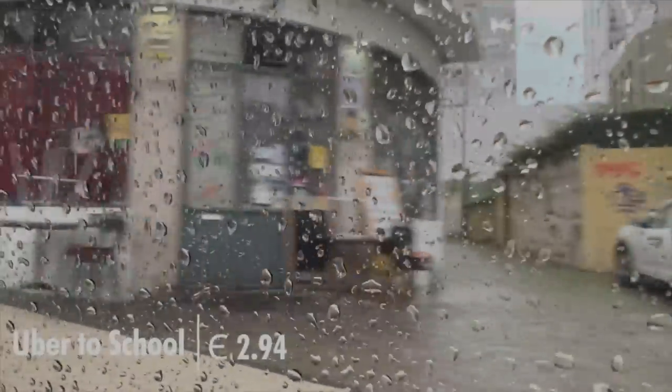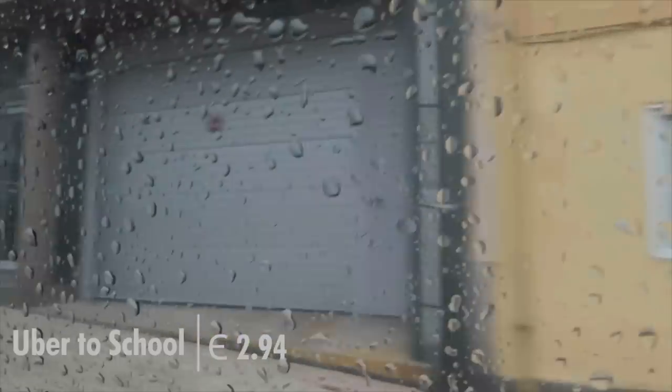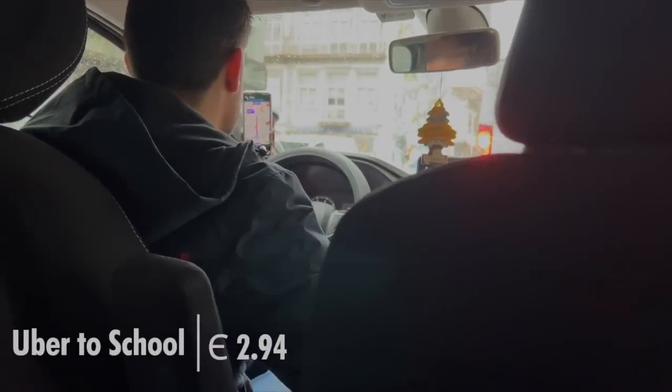Sia got up a little late this morning, and it's also raining, so we have to take a car. Uber says it's going to be 2.94 — not bad. Our weekly produce box has arrived, and this time we got eggs too.